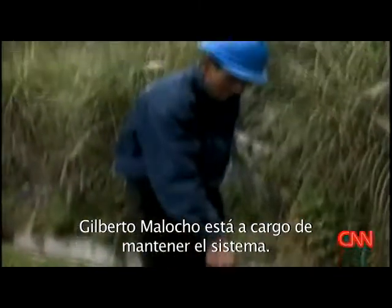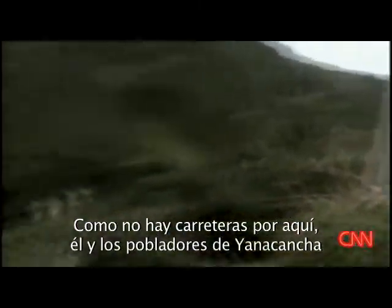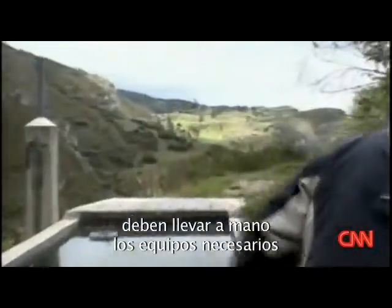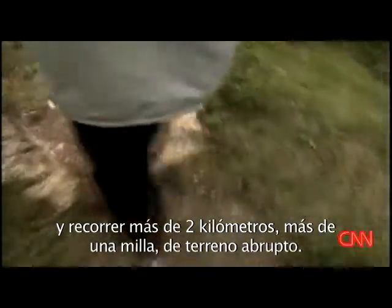Gilberto Malocho is in charge of maintaining the station. With no roads here, he and the other men from Llanacancha had to carry all the equipment needed by hand, over more than two kilometers — or more than a mile — of rough terrain.